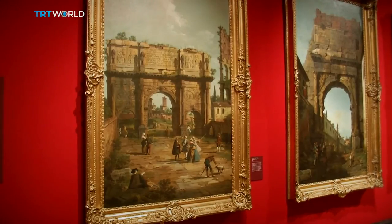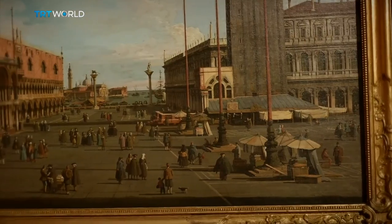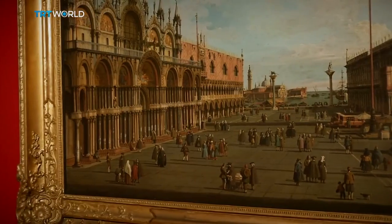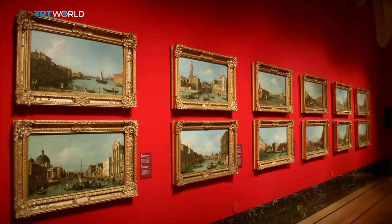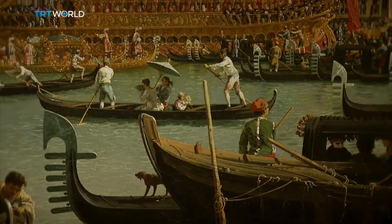Britain's Royal Art Collection is believed to own the most Canalettos in the world. It's exhibiting them alongside works by his contemporaries. But here's a warning: a trip to the exhibit could come with a side effect — you might find yourself desperate to hop on a plane to Canaletto's City of Canals.